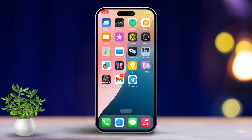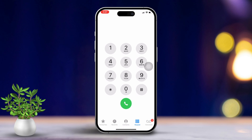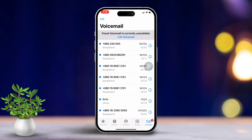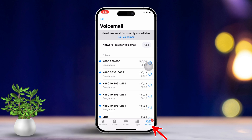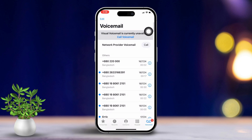Solution 1: Check and clear voicemails. Open the phone app again. Then tap on the voicemail tab located at the bottom right. Listen to any new voicemails or go ahead and delete them. The red dot should vanish from your phone app icon. After that, restart your iPhone and see if the issue is resolved.